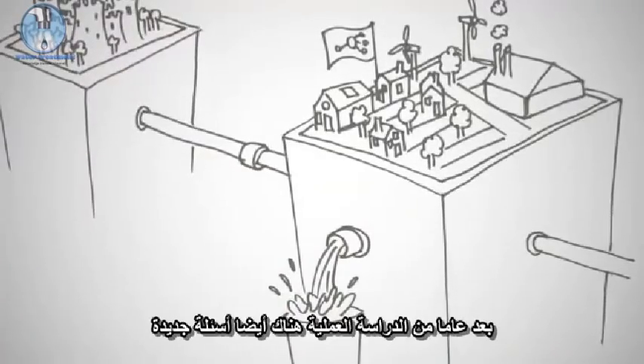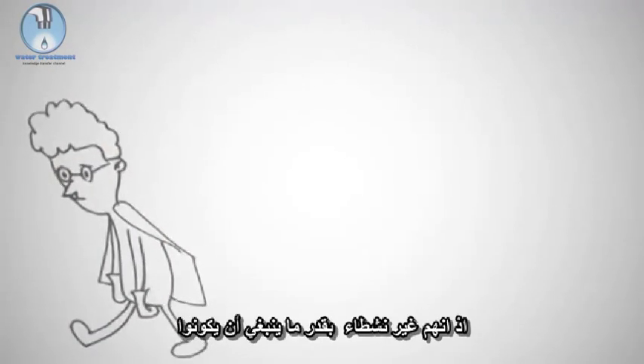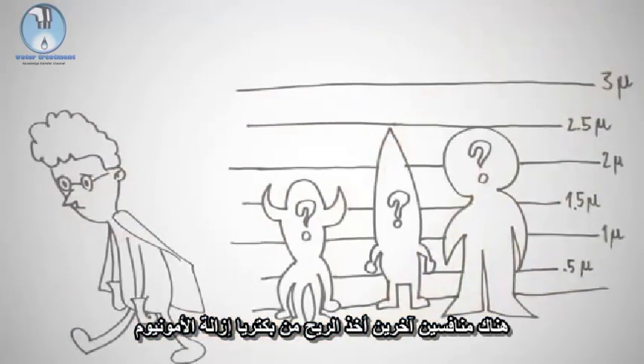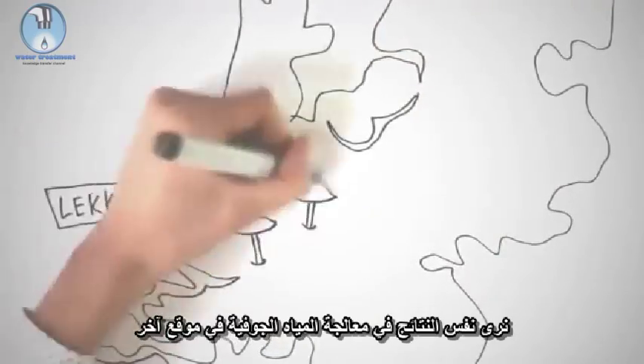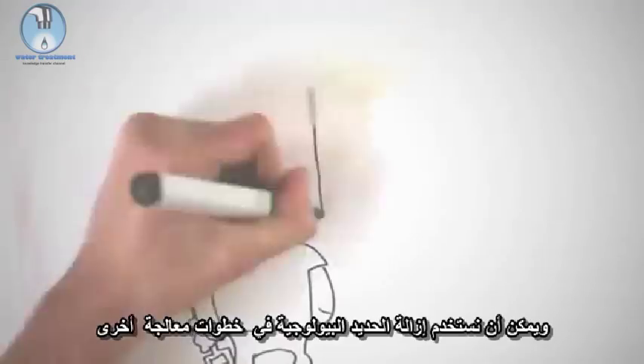After one year of practical investigation, there are also new questions. It seems as if the ammonium removers have another problem, as they are not as active as they should be. Are there other competitors taking the wind out of the ammonium removers' sails? Will we see the same results in groundwater treatment at another location? And can we use biological iron removal at other steps in the treatment process?